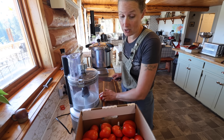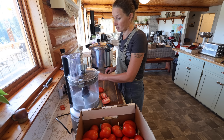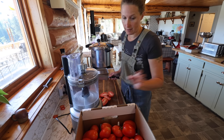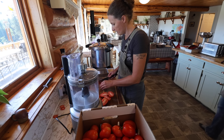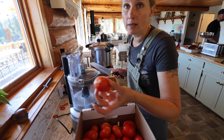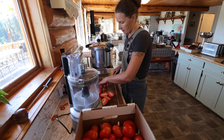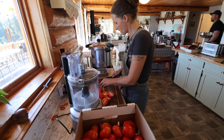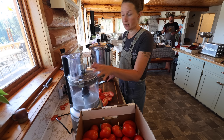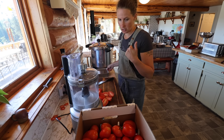My butcher was telling me that knives should only really need to be sharpened every six months to a year, even with heavy use. So if you're feeling like your knives need to be sharpened, they might just need the blade straightened out. All I'm doing is cutting off the end of these and then cutting them in half, and then they'll go into the roaster oven again to cook down.